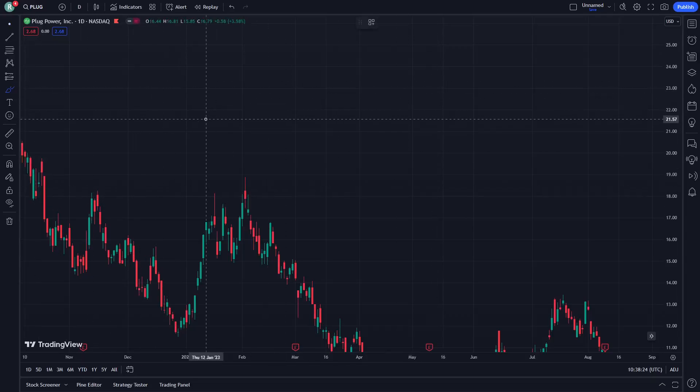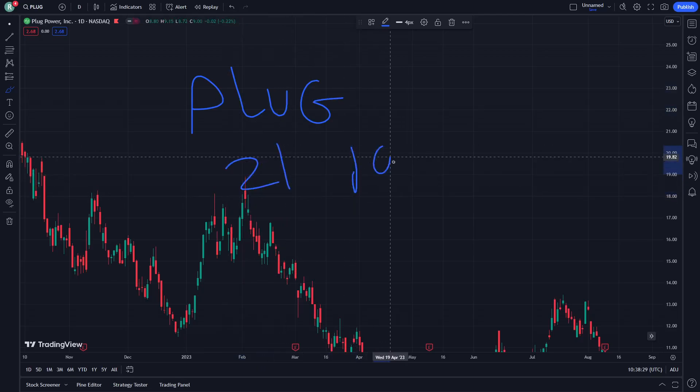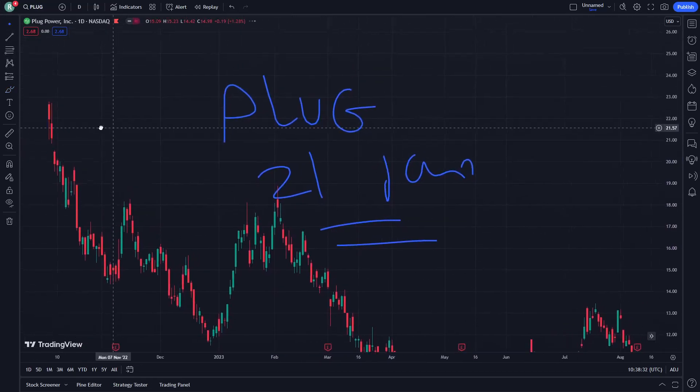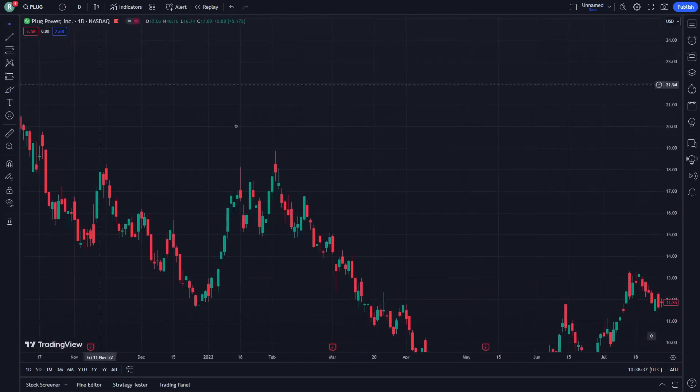Hello guys, today I'm going to show you Black Power stock. Let's get started. On January 21, let's see how we can do that together. This place will be actually important — more than what you expect.